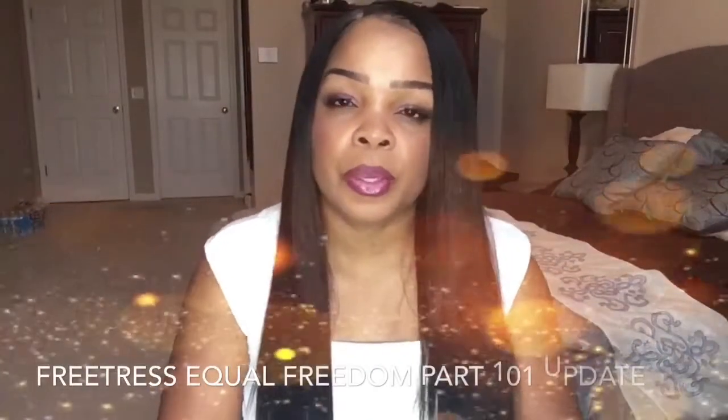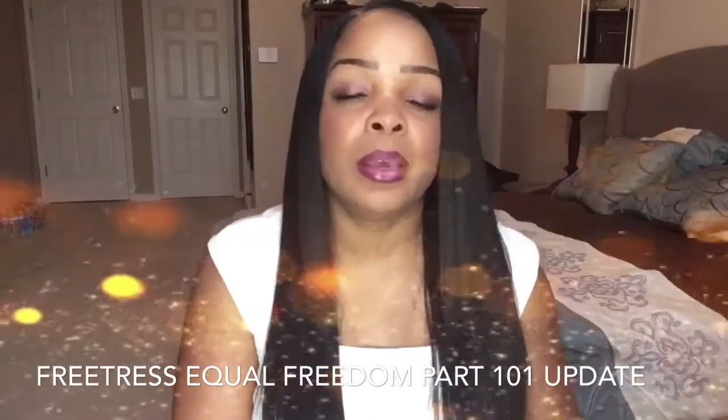Hey y'all, it's your girl Toni Edge with Forever Beauty No. 1, where beauty is not just on the outside, but the inside as well.